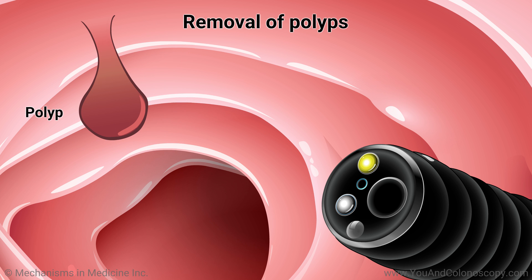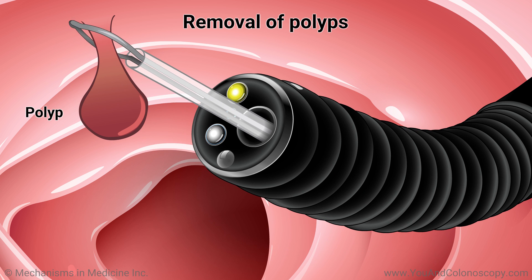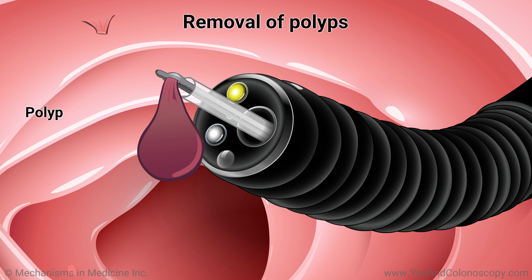During your colonoscopy, your doctor will be able to remove polyps easily using specialized tools. These tools operate by cutting off polyps from the lining of the colon wall and removing them safely. Removal of polyps is painless since there are no nerves in the lining of the colon.